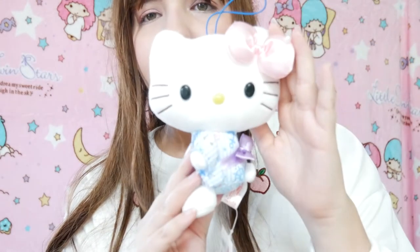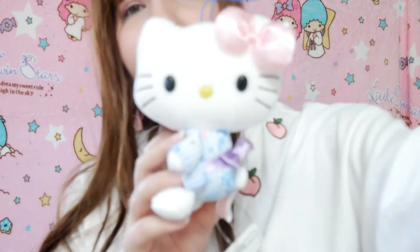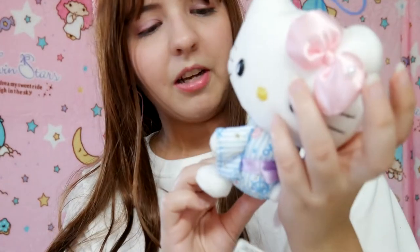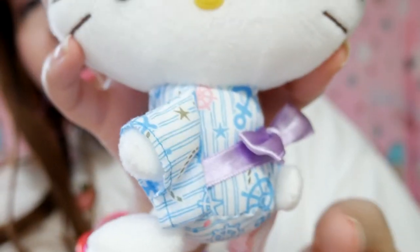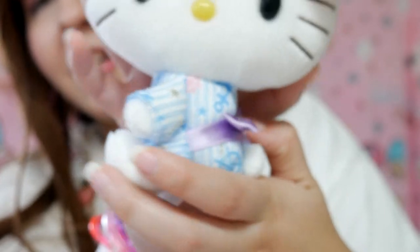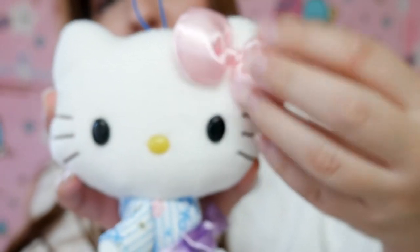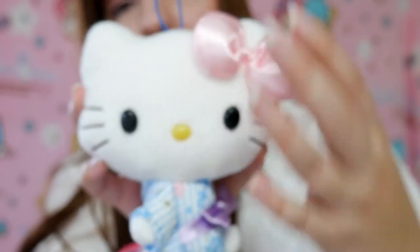It's a Hello Kitty plushie! This one is a very different Hello Kitty plushie — it has a kimono. That's so cool. She's so cute and she's kind of pastel. It looks like a sailor kimono. I really love that this is my favorite color too, and I love the bow — it's a fluffy, fluffy bow.